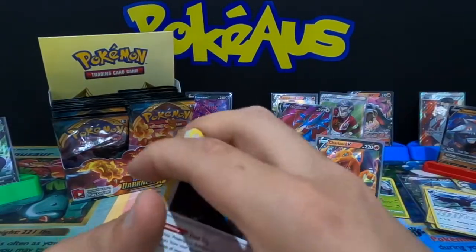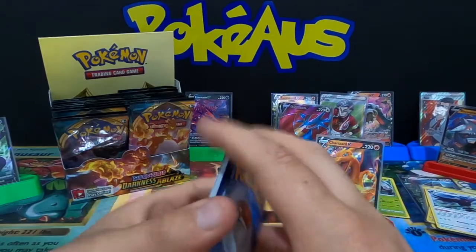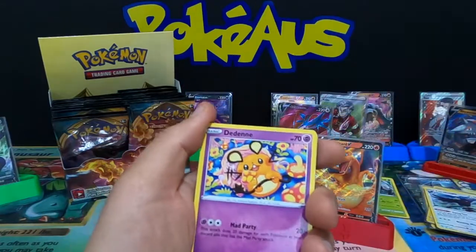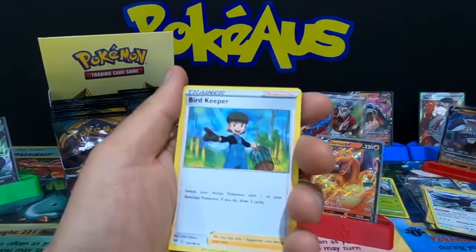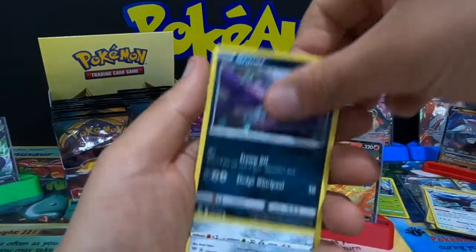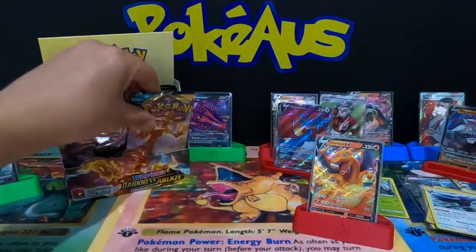Salamence V textured — that is absolutely amazing. I just need the normal Salamence V and maybe the rare card. Electric, Galarian Mr. Mime, Grimer, Klang, Karrablast, and a Delcatty.